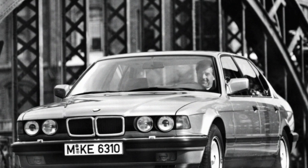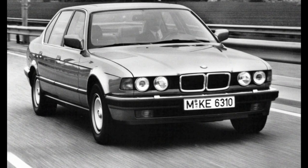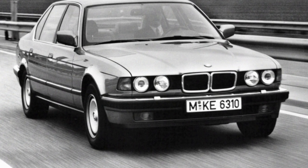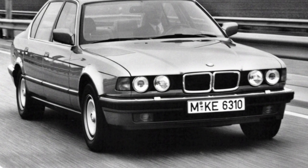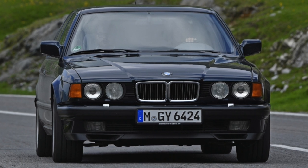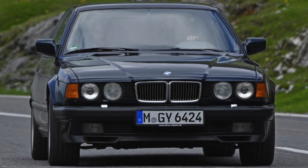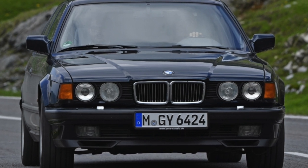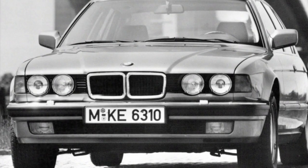Cars equipped with 5.0L engines are, as a rule, heavily worn. Such units often have oil leaks, especially from under the crankshaft rear oil seal, valve cover, and oil pan. M60 V8 engines are very demanding on fuel quality, and they often leak oil from under the valve cover gasket as well.